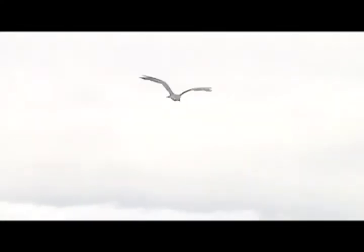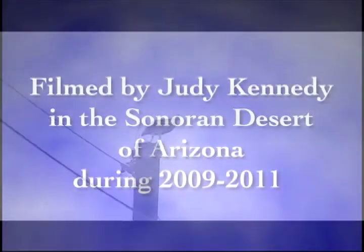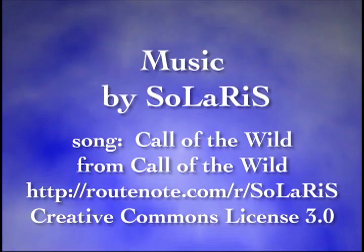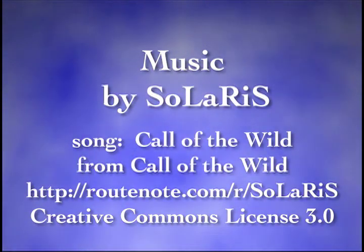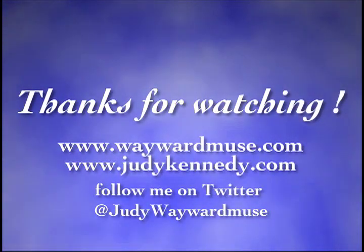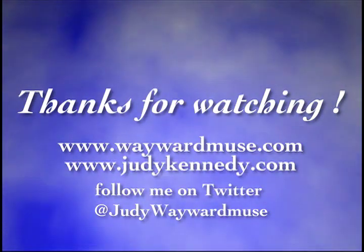I hope you've enjoyed these raptors of the Arizona Sonoran Desert. Thanks and Happy Trails! I'll see you next time.